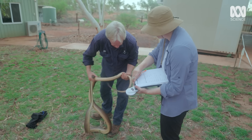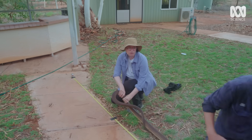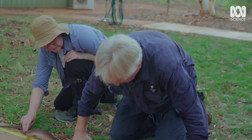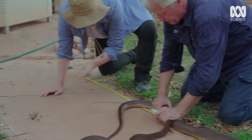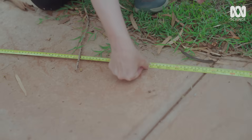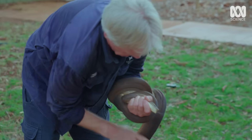As part of the check, we take measurements that'll serve as important data points for David's research. She feels like pure muscle. We're measuring what's called a snout vent length — that is 327.7 centimetres. Her weight — just over six kilos. Whether she's eaten recently will tell us more about how she's surviving in this location.